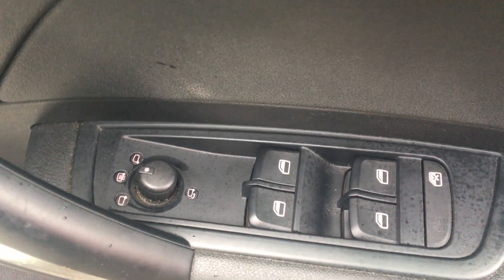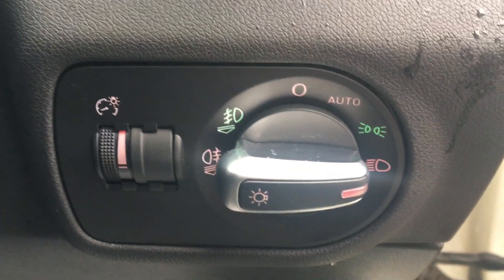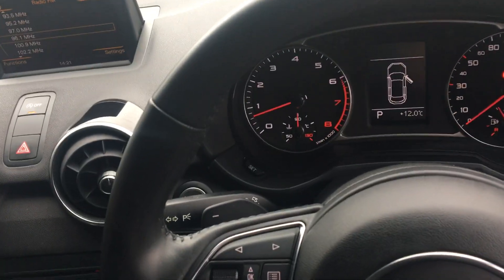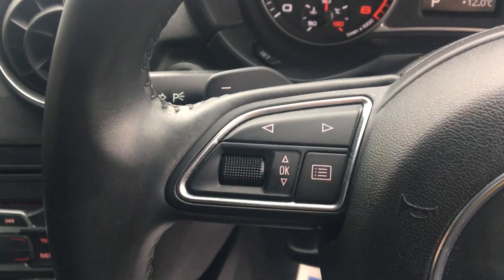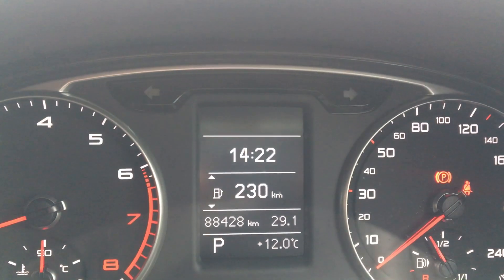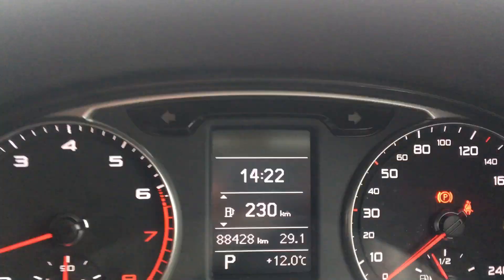1.4, 3K FSI. Front and rear electric windows with electric folding and heated wing mirrors. Auto lights with front and rear fog lights. Leather 3 spoke Audi style steering wheel. Trip info computer and volume control. Mileage 88,428 km.